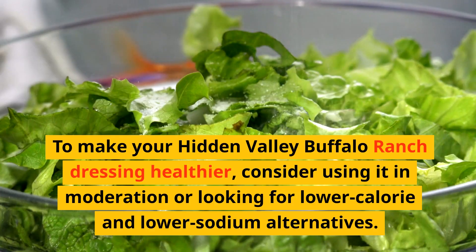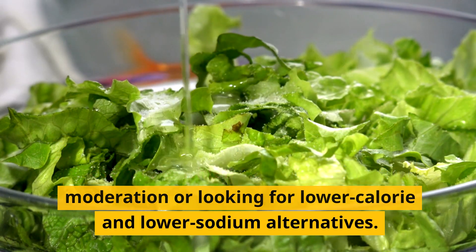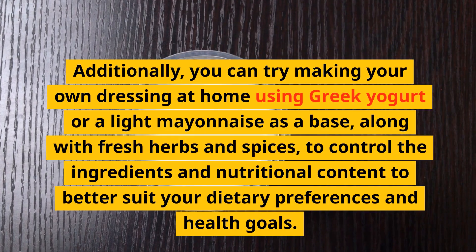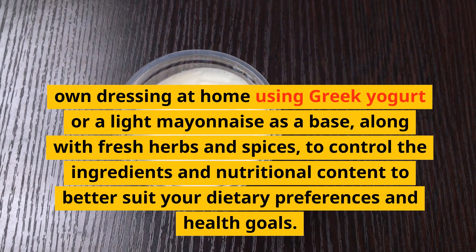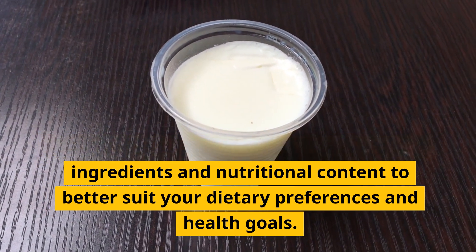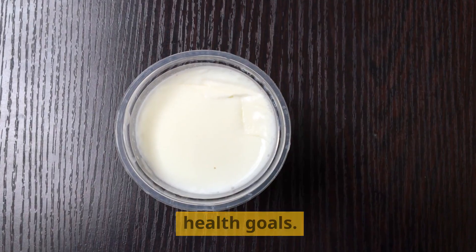To make your Hidden Valley Buffalo Ranch dressing healthier, consider using it in moderation or looking for lower calorie and lower sodium alternatives. Additionally, you can try making your own dressing at home using Greek yogurt or a light mayonnaise as a base, along with fresh herbs and spices, to control the ingredients and nutritional content to better suit your dietary preferences and health goals.